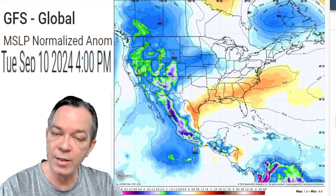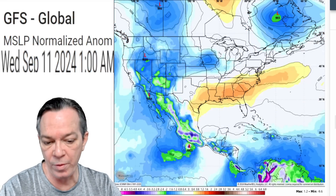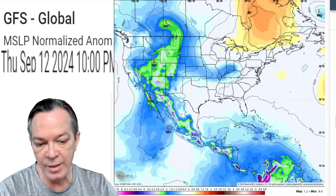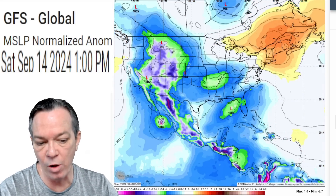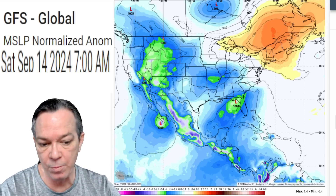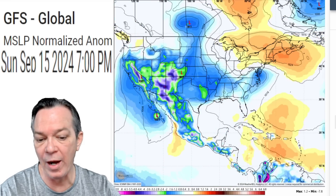GFS is trending — once you go from the 10th on, you get your system in the eastern Pacific, then you get that piece that comes across the trough into the eastern Gulf of Mexico, showing the same thing as the Euro lately: very weak systems pushing through on that opportunity.